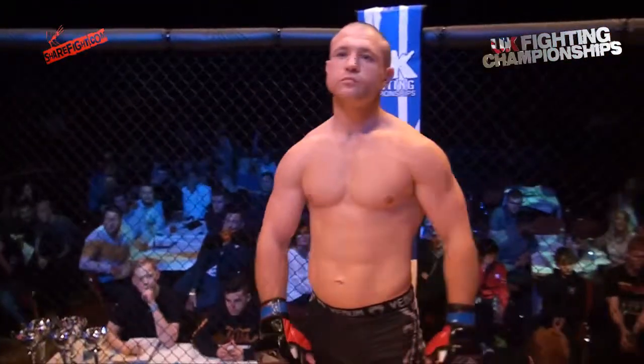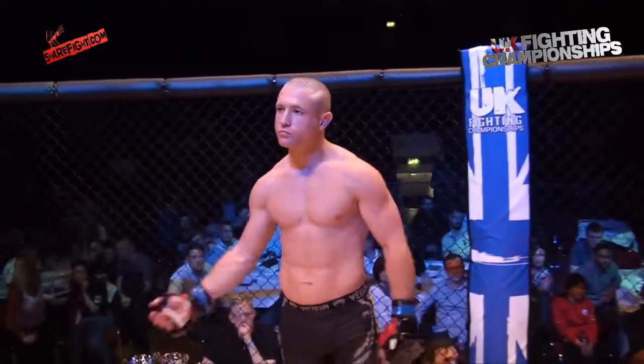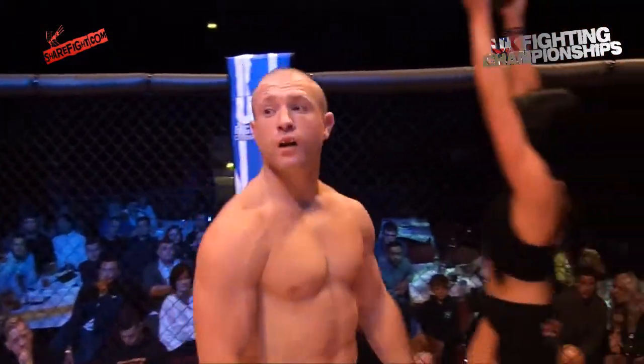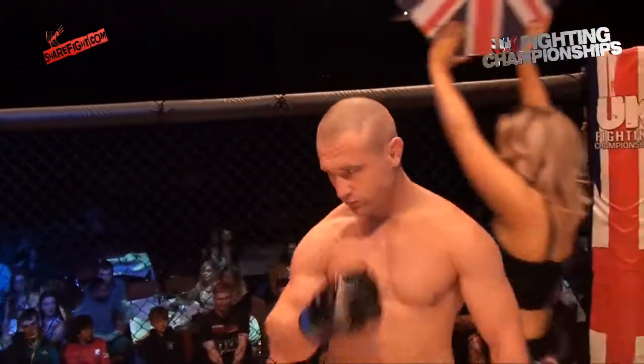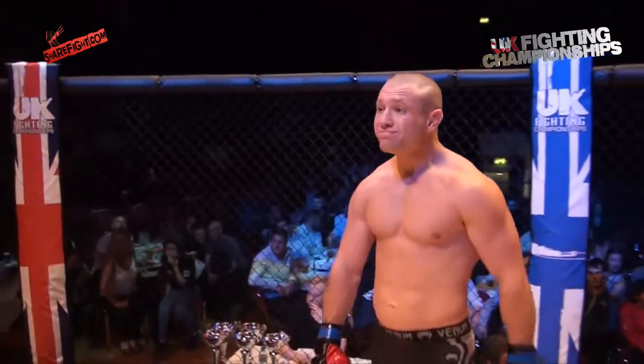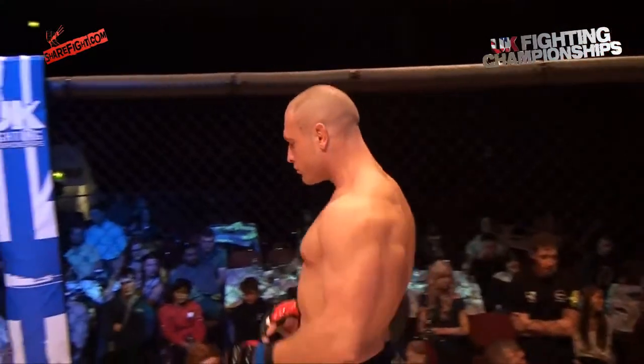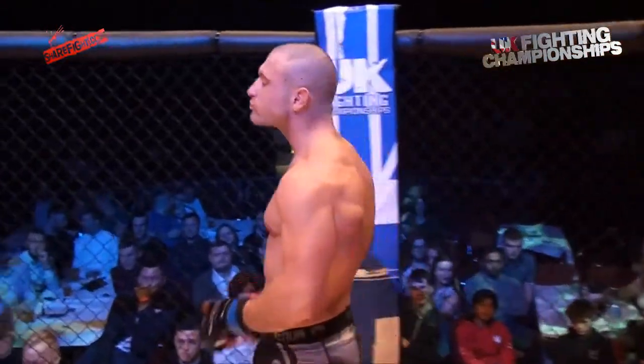The following contest is an amateur contest for the UKFC World Series Championship title. We are scheduled for five rounds. It's time to meet the fighters!